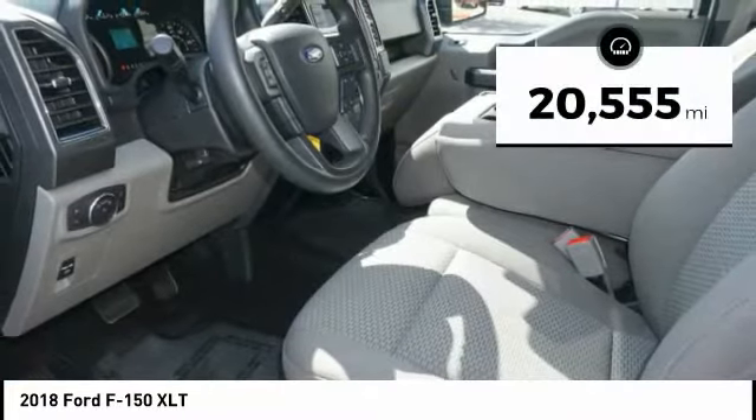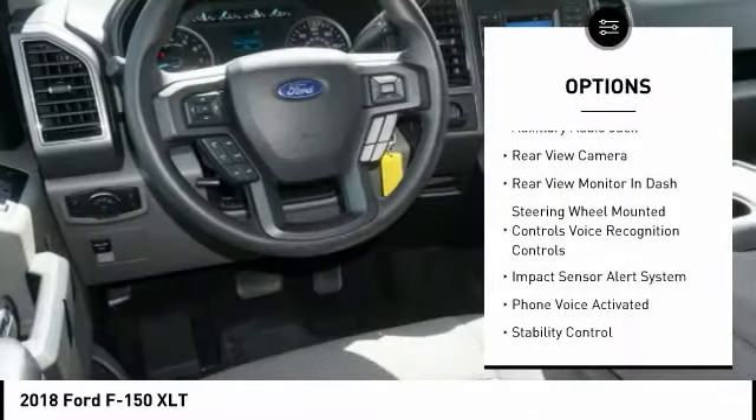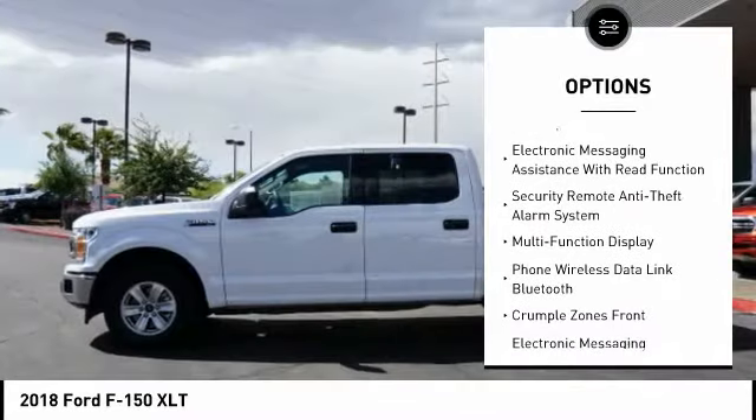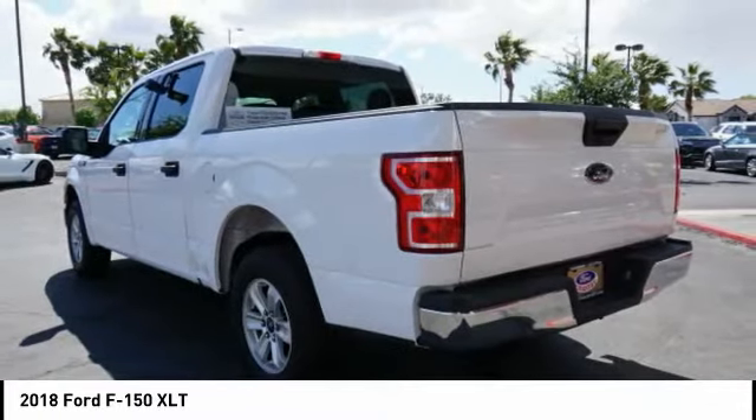This vehicle has less than 25,000 miles. Here are some of this vehicle's great options: keyless entry, stability control, traction control, air conditioning, driver's side remote mirror, power steering, alloy wheels, driver airbag, cruise control, rear defroster.